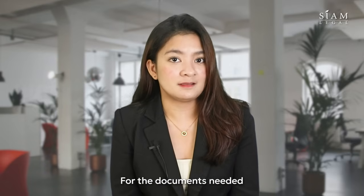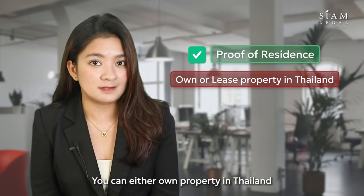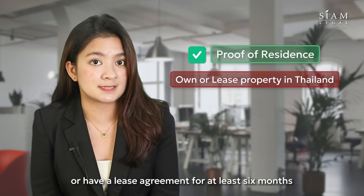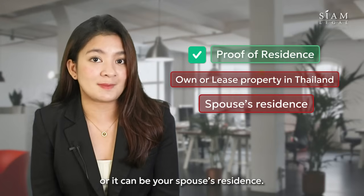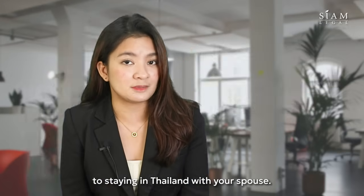For the documents needed, first you'll need to prove your residency. You can either own property in Thailand, have a lease agreement for at least six months, or it can be your spouse's residence. This proves your commitment to staying in Thailand with your spouse.